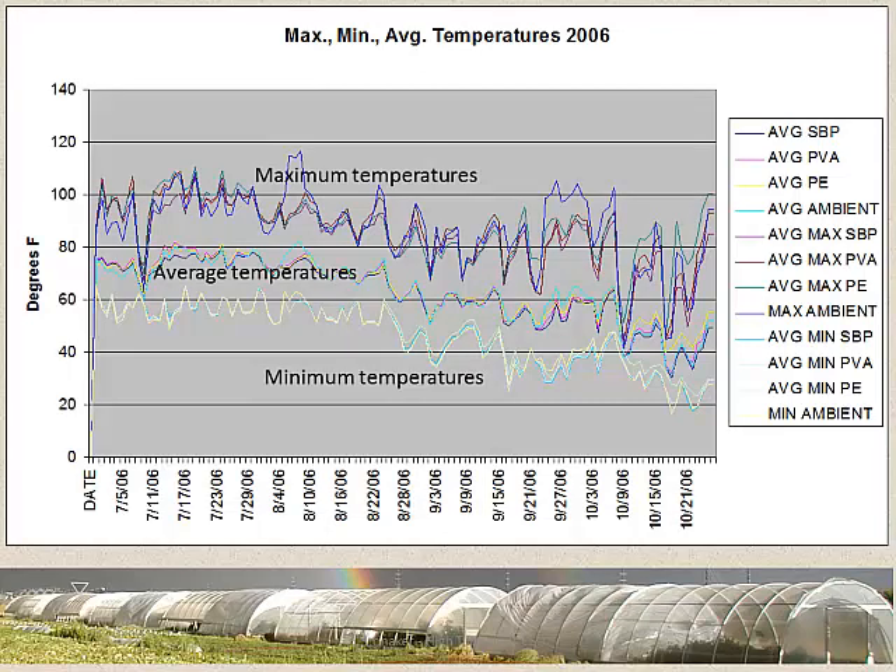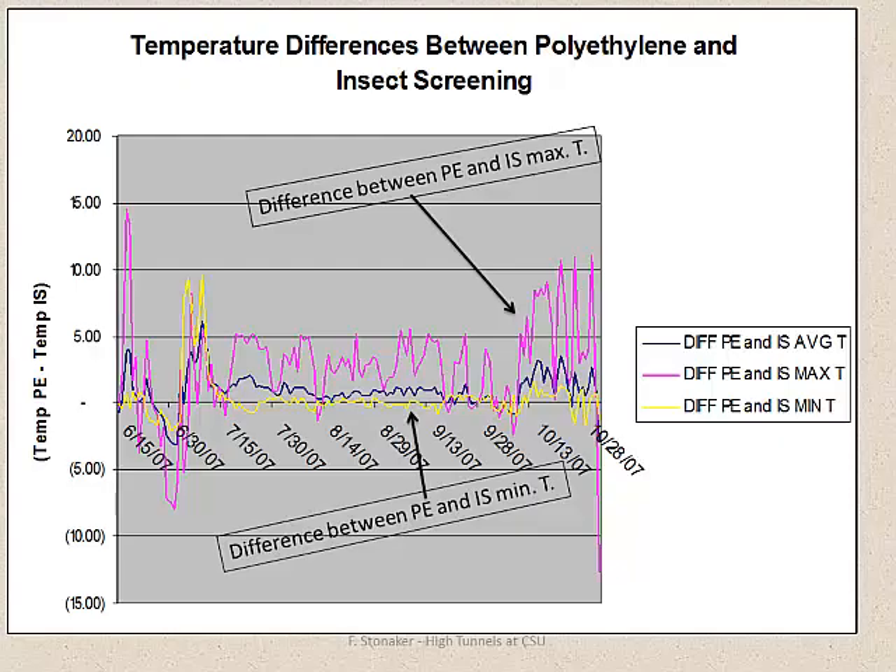We monitored temperature and relative humidity in all these treatments. As you might expect, the maximum temperatures in the tunnels were higher than ambient, but the averages between different treatments were quite tight. This data only ran into November, but there wasn't very much difference between the materials - just a few degrees difference when it really got down into the cold temperatures. The polyethylene and insect screening showed 5 to 10 degrees difference during cold snaps in October, so there was a benefit that the polyethylene provided that the screening didn't.